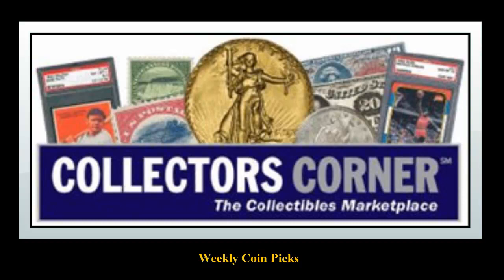Collectors Coin Picks for the week of August 25, 2014. As of today, there are over 64,000 coins available for sale. This week's coin picks come from SG Rare Coins.